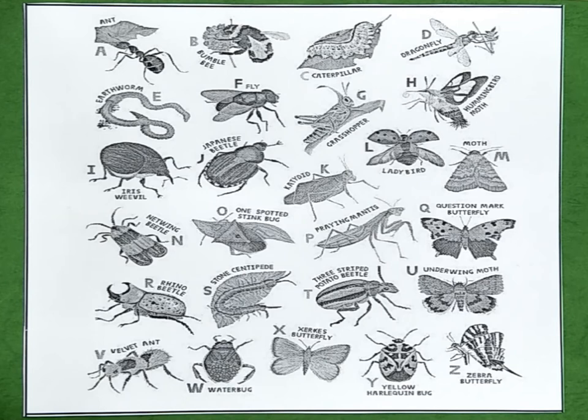G is for grasshopper. H is for hummingbird moth. I is for iris weevil. J is for Japanese beetle. K is for katydid. L is for ladybird. M is for moth.